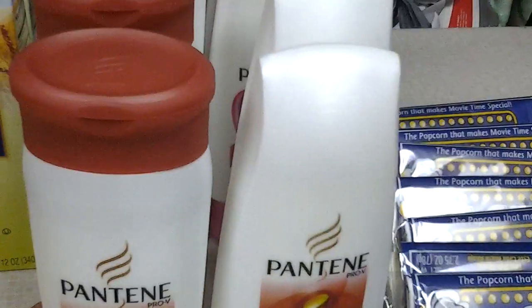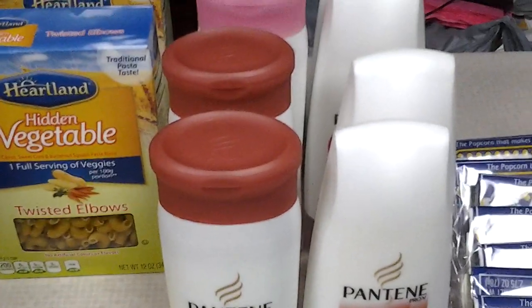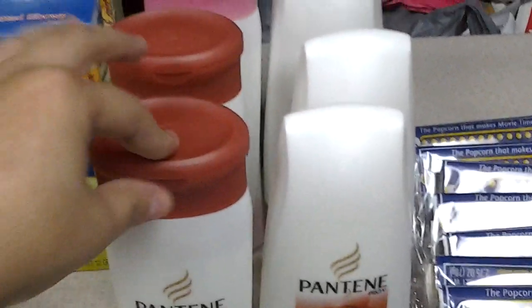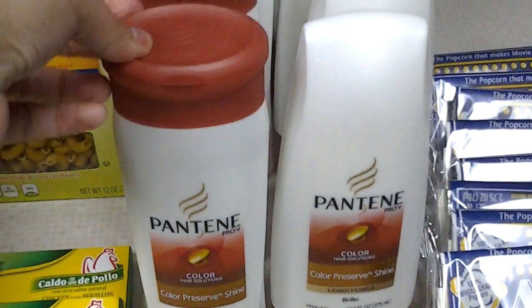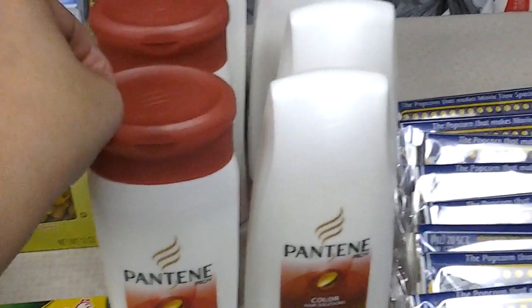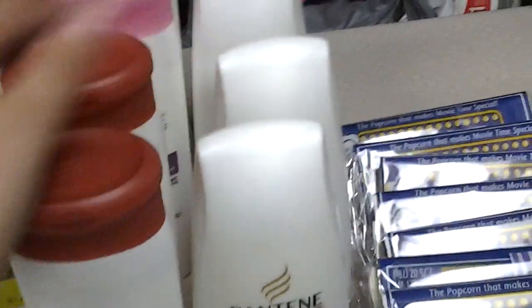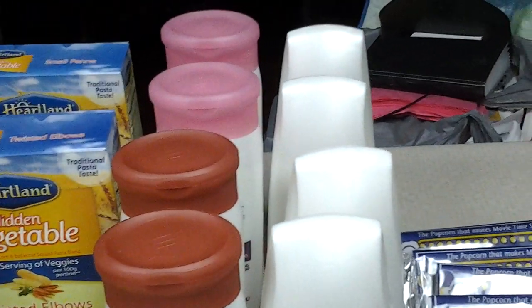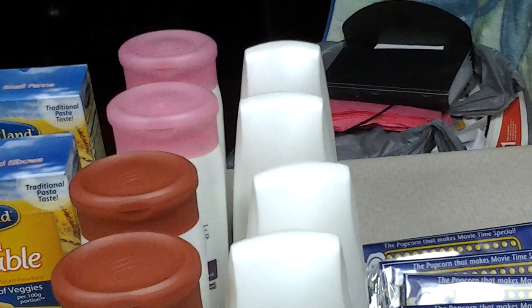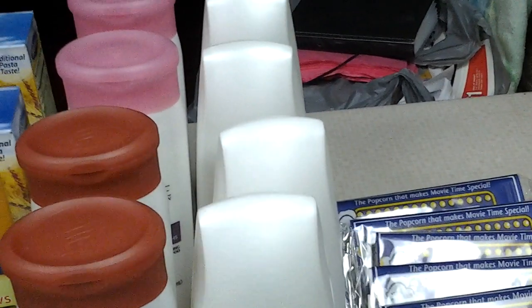So it was $2 for 4 bottles of Pantene. These are the 12.6 ounces. I mean $2 is a pretty good deal for Pantene. My stock-up price is if it's a dollar or less I will buy it. If it's any more than that I do not buy it. And this makes it 50 cents a piece, so I thought that was good. Then I went ahead and did it again, so since I purchased 8 of them I got back 12,000 points from these 8 bottles, which I thought was a great deal.